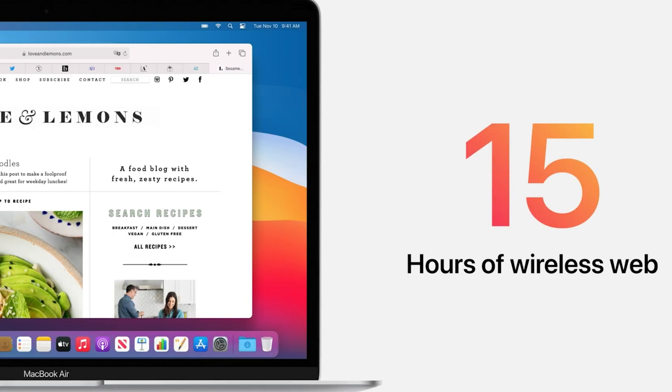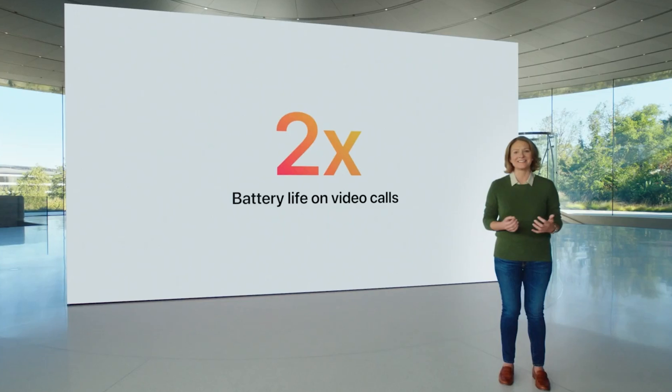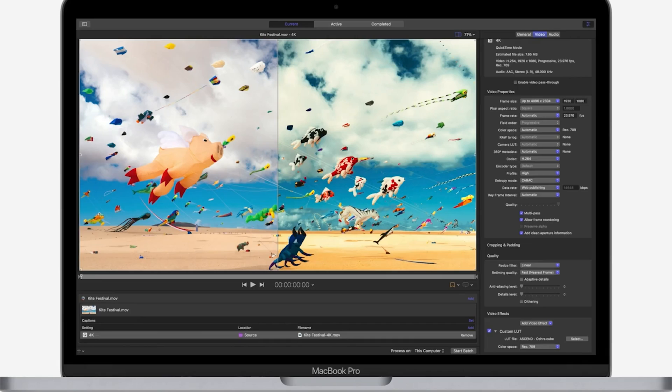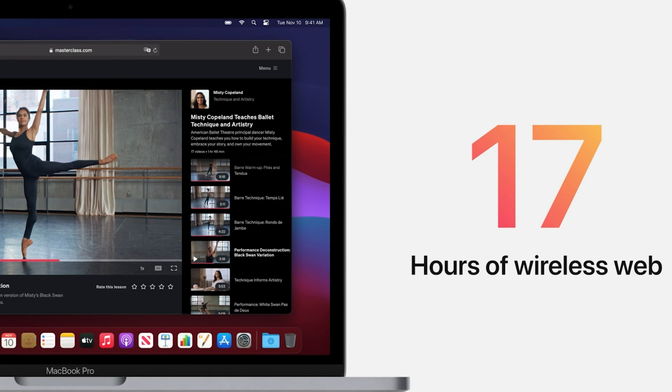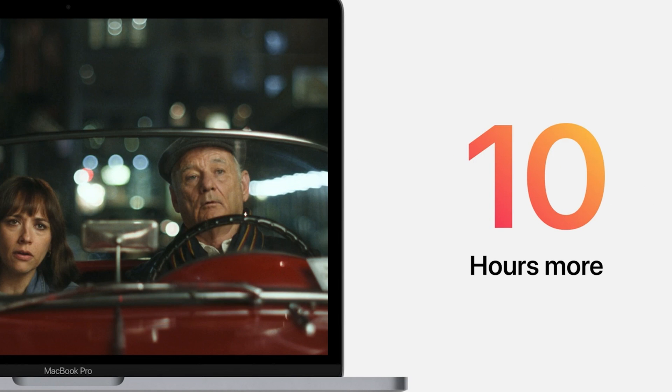The MacBook Air is a fanless design, so there's absolutely no fan whatsoever. Just like your phone, no matter what types of tasks you're doing, it'll never make any noise — which is kind of cool. We'll have to see how that works with thermals and whether it starts throttling and slowing down if it gets too hot. The MacBook Pro does have a fan, which is good since you'd probably be doing more intense tasks for longer periods of time. The Mac mini also has a fan.